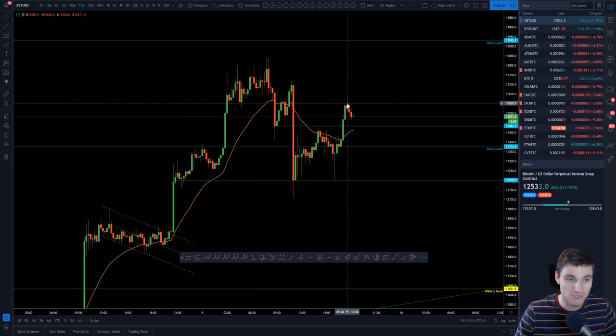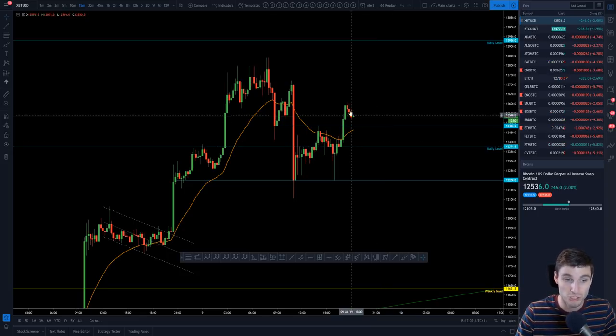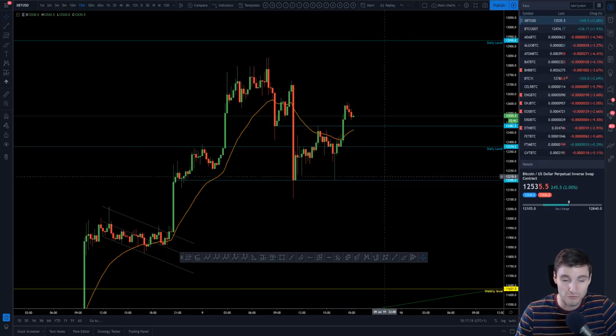First things first, you want to break out of this range — that's obviously your top daily resistance and top daily support. That's the range I'll be trading, probably over the next 12 to 24 hours. We should maintain in this range. You have resistance, support, and your lower support at 12,200. So these are some pretty key levels to be trading off of in what is an enjoyable space.